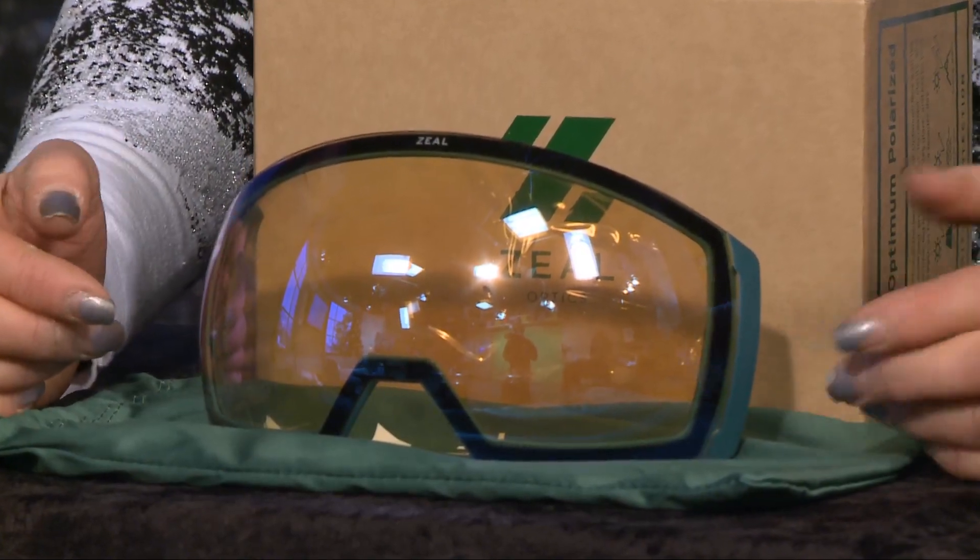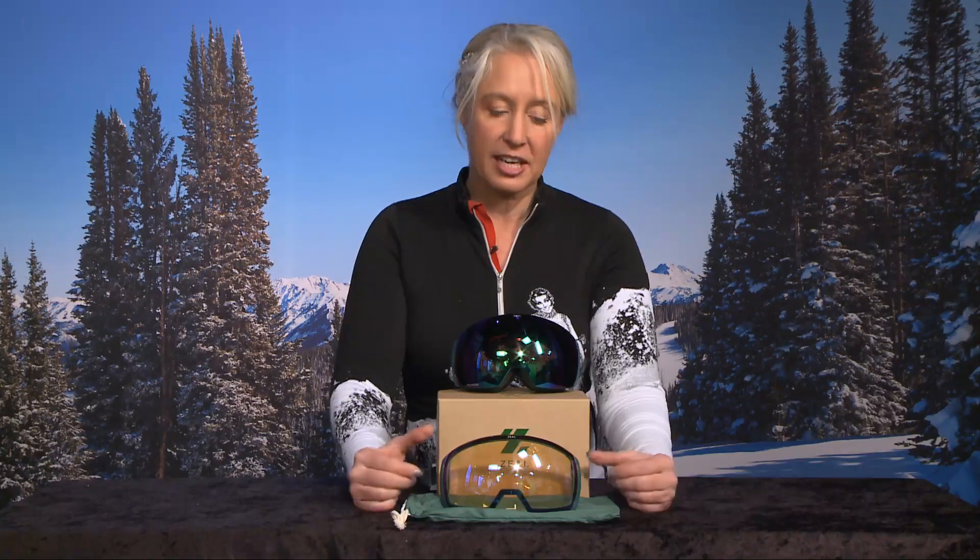We have so many people who come out from the East Coast, and so many of those East Coast resorts have night skiing. This is a great lens for that option, as well as if you just want to head over to Keystone and check out the night skiing over there. This goggle is going to take you from day to night.